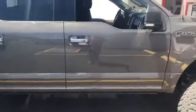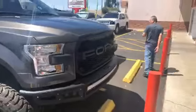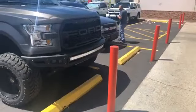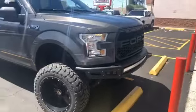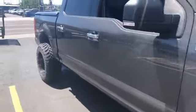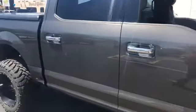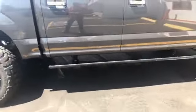Y así de bonita se ve. Por favor, préndela para que la escuchen. Ahí les voy a enseñar cómo se escuchan los escapes. Esta le lleva los Power Steps también, mira. Y ahí van los escapes Borla.